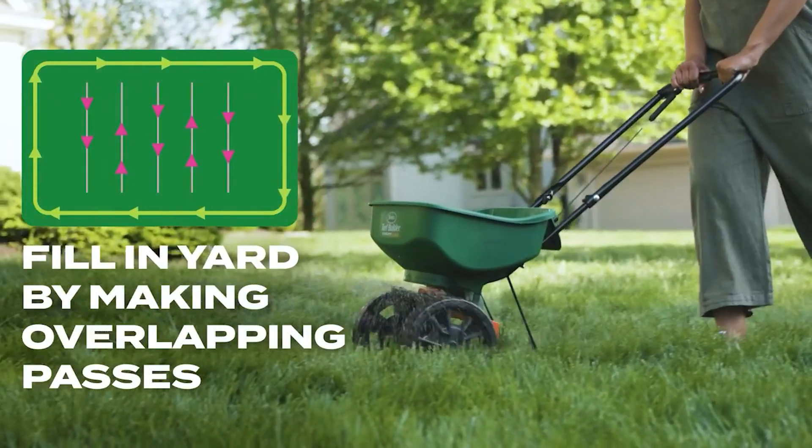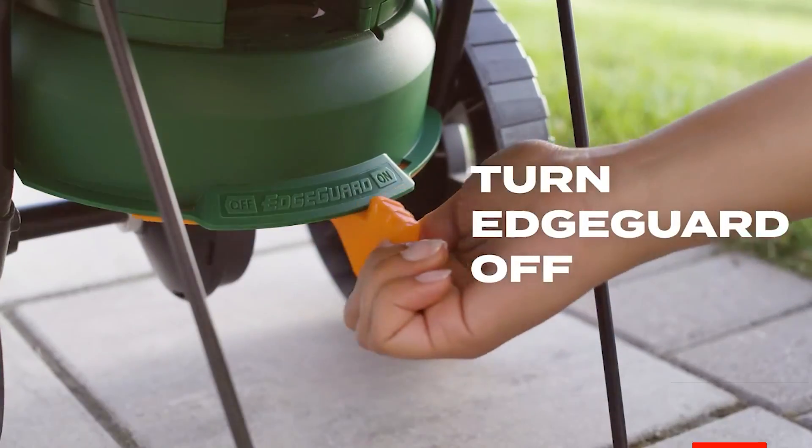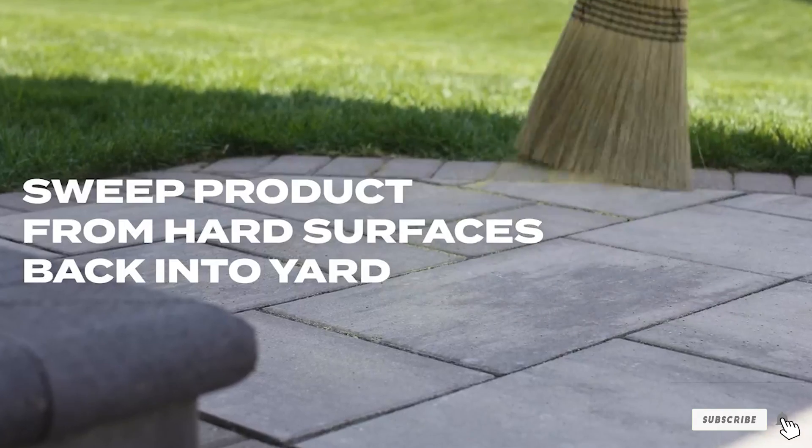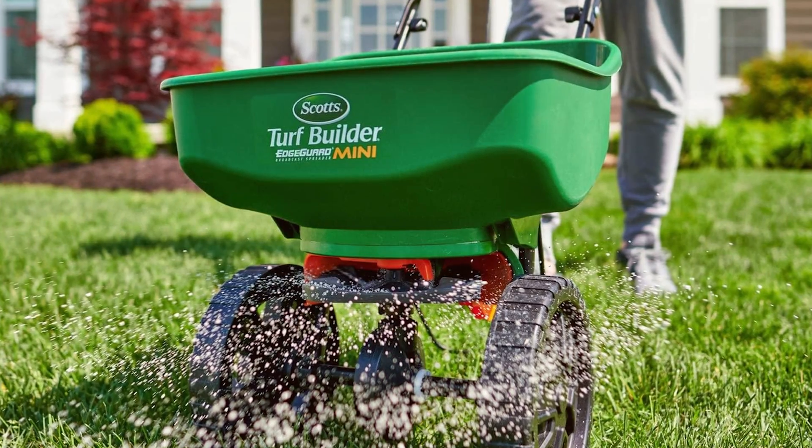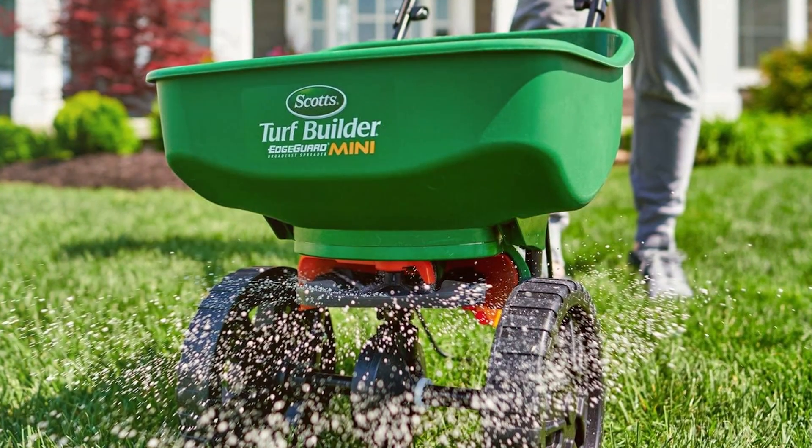Scotts Spreaders, on the other hand, are known for their lightweight design, easy maneuverability, and user-friendly features. They often feature specialized edge guards for controlled spreading and adjustable settings to accommodate different materials.